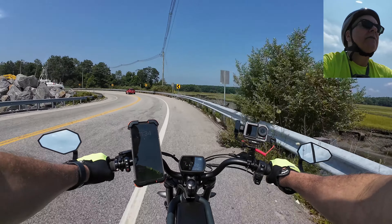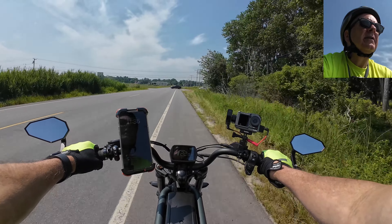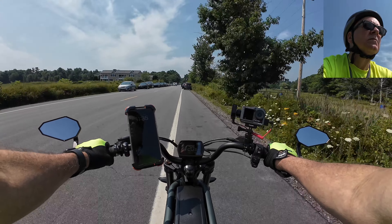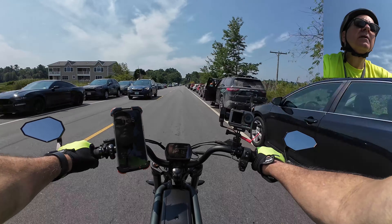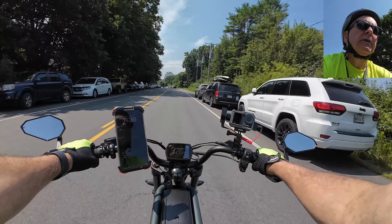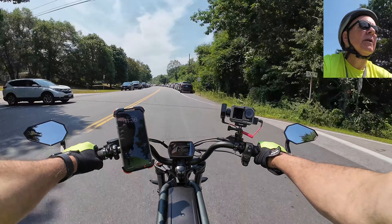Yeah, definitely low tide for sure. There's a trike over there — looks like an electric one, can't identify what it is from here. Definitely got to watch traffic up here, especially when people have their car doors open. But the good thing is we've got a bike that will do the speed limit, and the speed limit's slow, so that's nice.